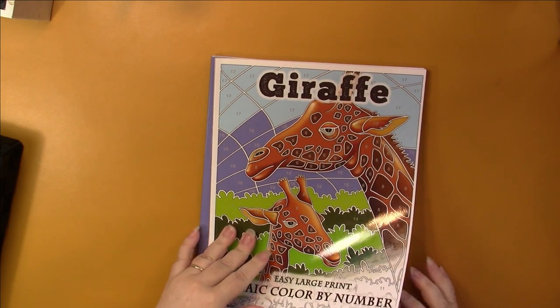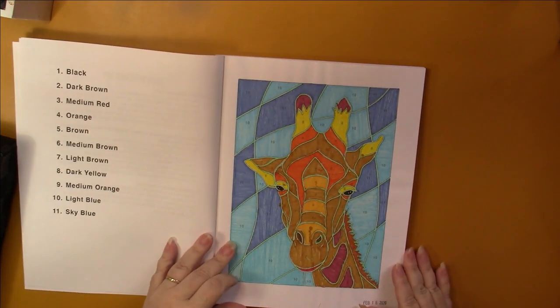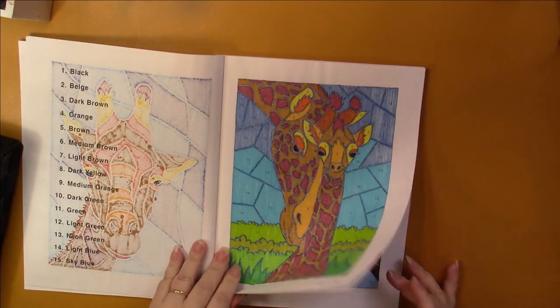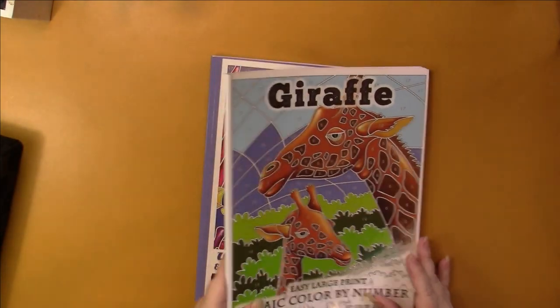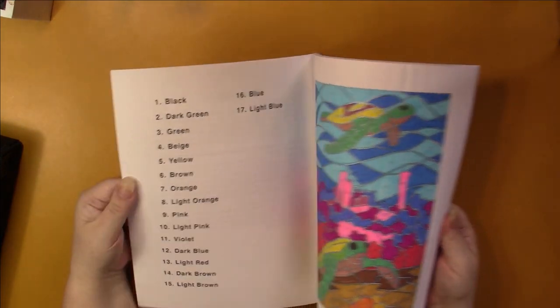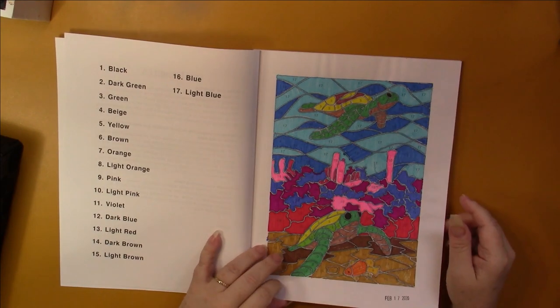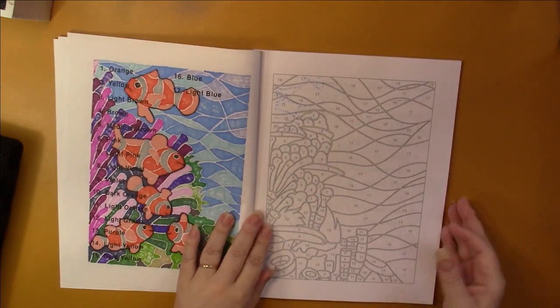I think I did two or three in the Giraffe book. Then Beautiful Ocean — I can't believe it, I did more than one in there. So that is cube number three, and I'm going to go on to cube number four which will be the second half of this video.